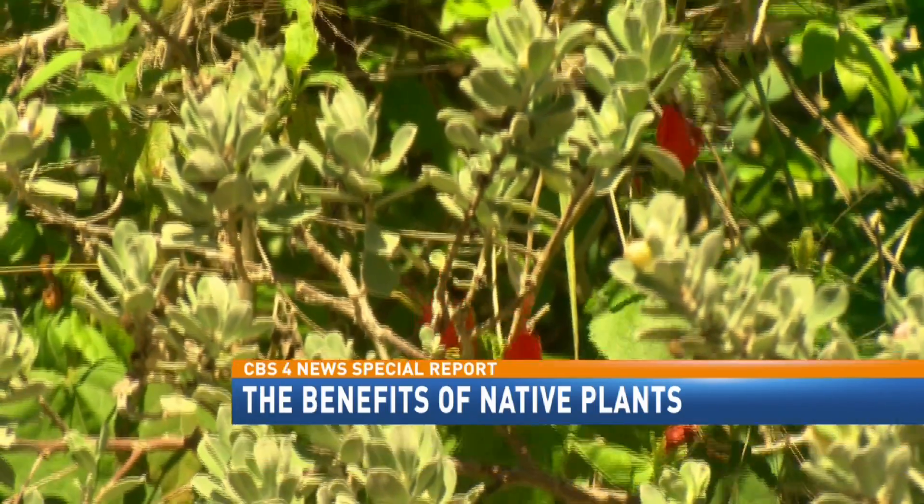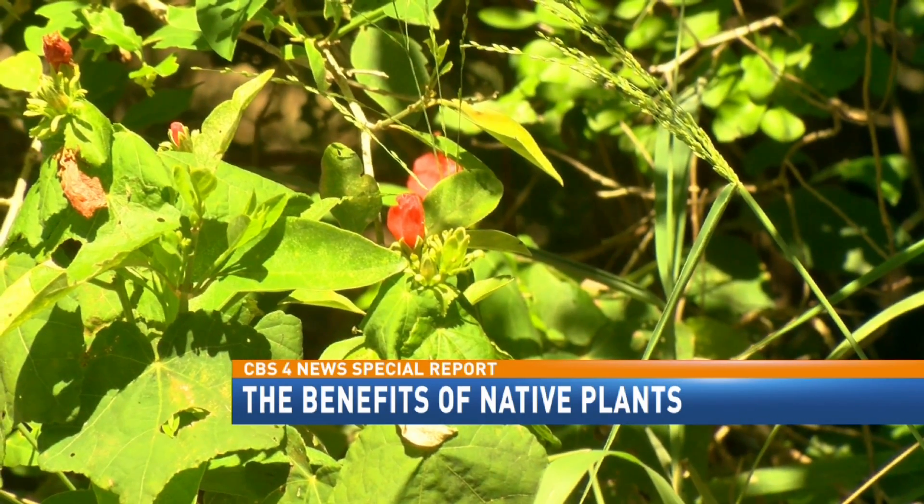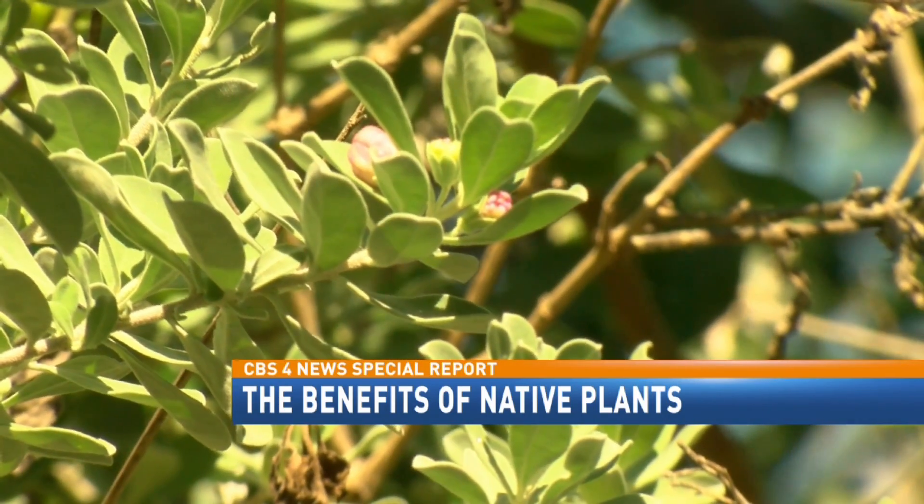Another advantage of native plants is they're adapted to the climate. They're used to the drought that we have down here in South Texas, they're used to the hot sun in the summertime, and they're more capable of surviving than exotic species that are brought in.